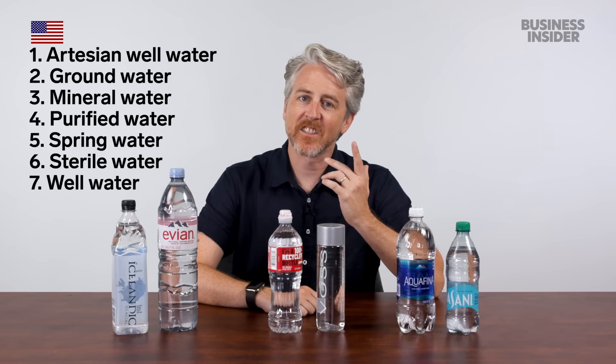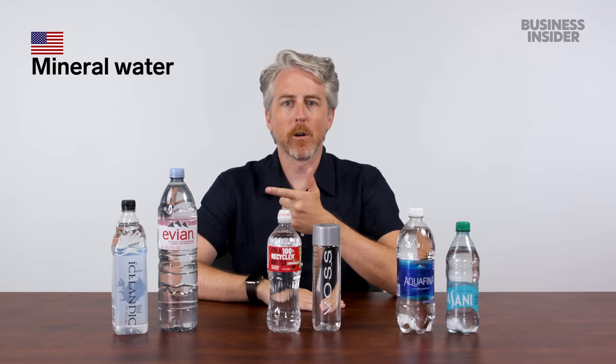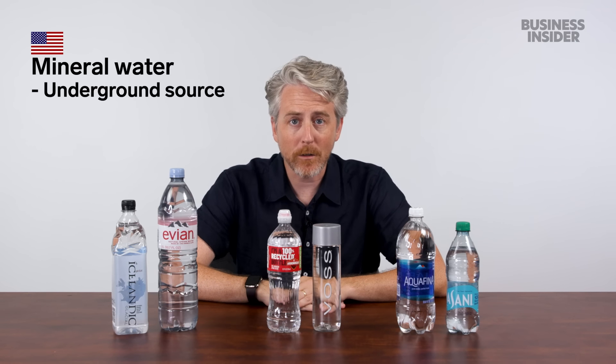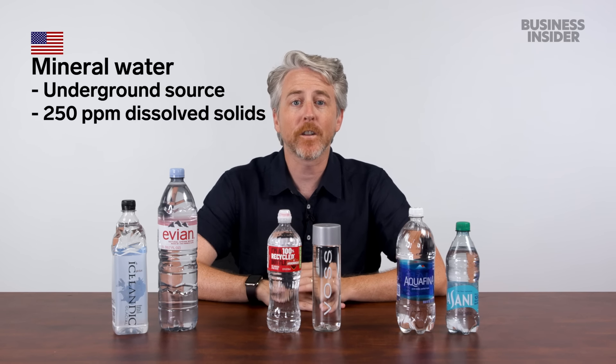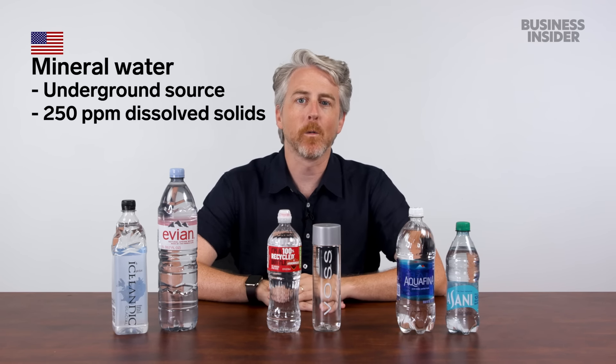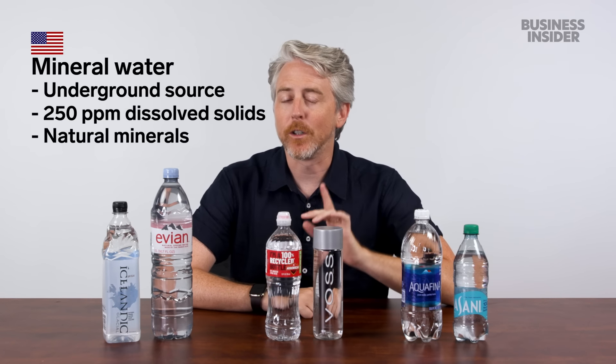In the US, we have seven different categories. First is mineral water — these two examples here. Mineral water comes from an underground source and has at least 250 parts per million, or PPM, of total dissolved solids. These are the minerals of mineral water, and the minerals are natural, not added later.